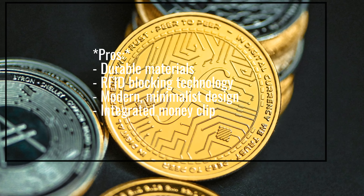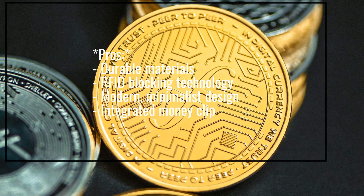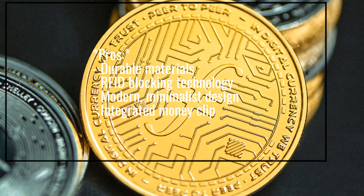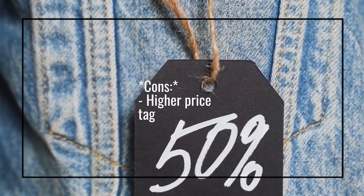Pros: Durable materials, RFID blocking technology, modern minimalist design, integrated money clip. Cons: Higher price tag.